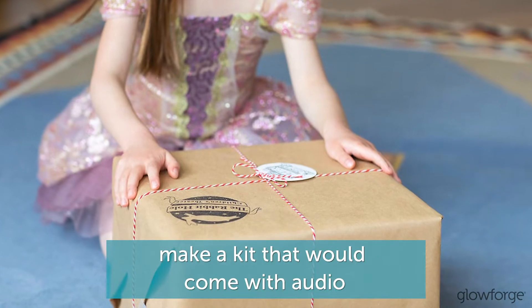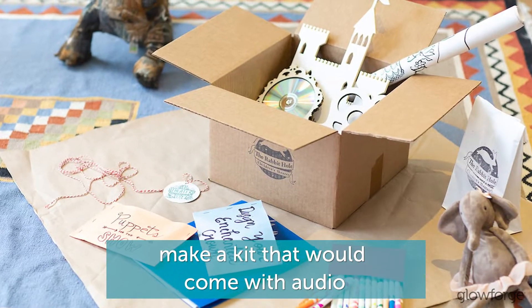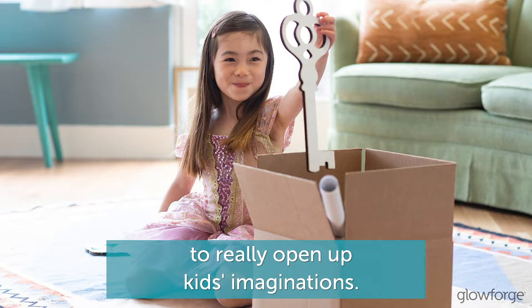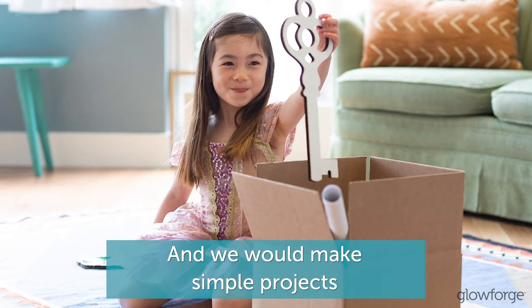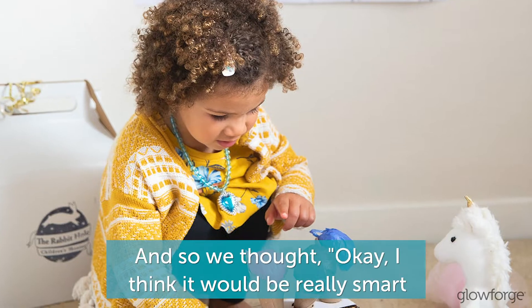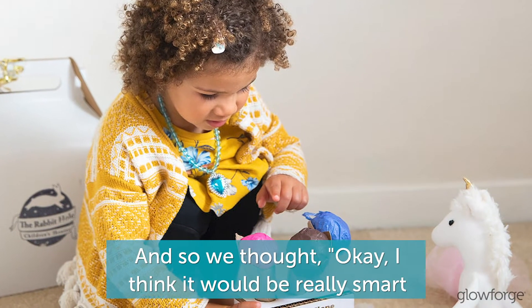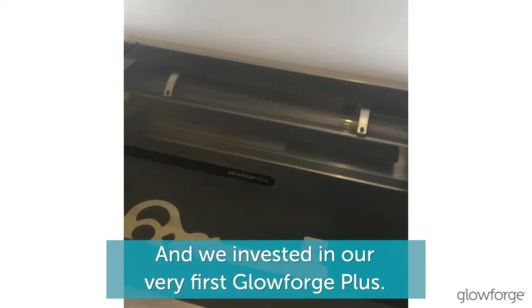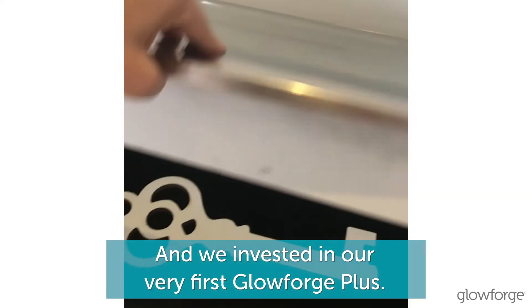What if there was a way that we could make a kit that would come with audio and video and all of these crafts to really open up kids' imaginations? We would make simple projects where we could batch them all. And so we thought it would be really smart if we invest in our own laser cutter, and we invested in our very first Glowforge Plus.